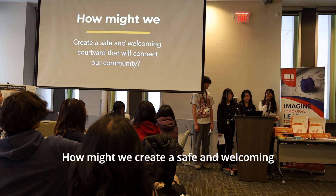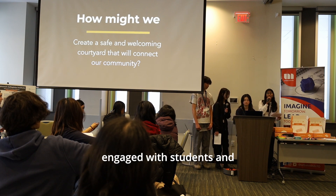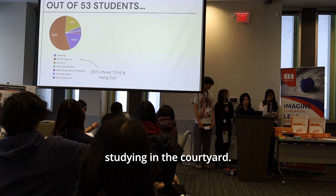How might we create a safe and welcoming courtyard that will unite our community? To effectively repurpose this space, we gauged what students and staff think through surveys. Out of the 53 students surveyed, the majority see themselves hanging out, eating lunch, or studying in the courtyard.